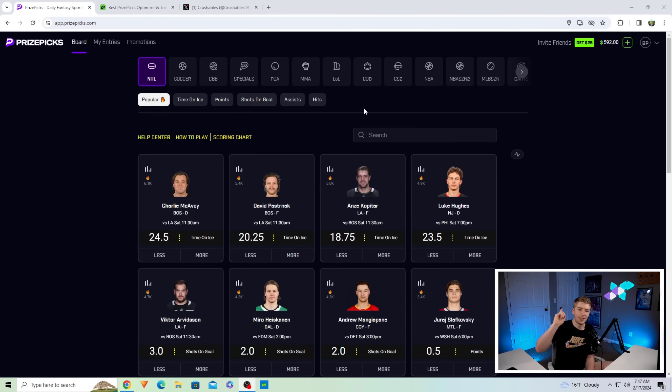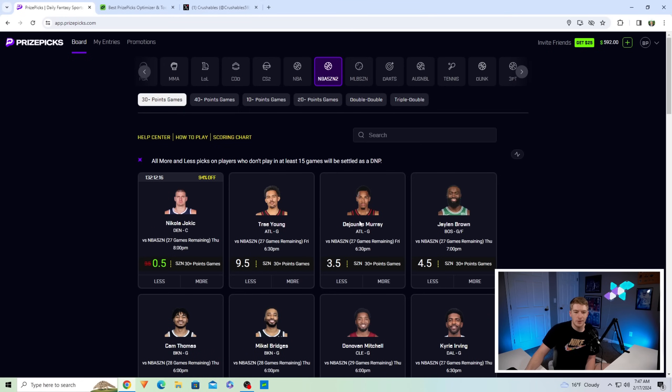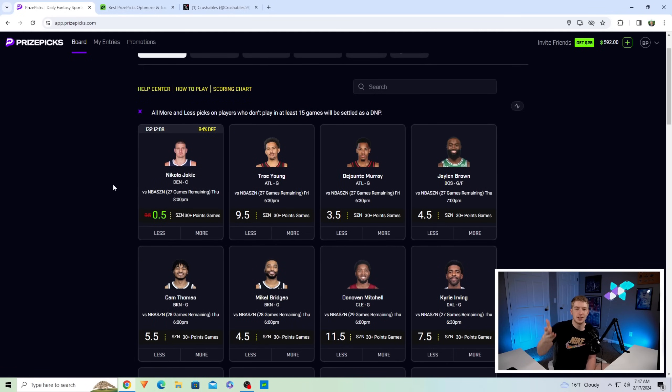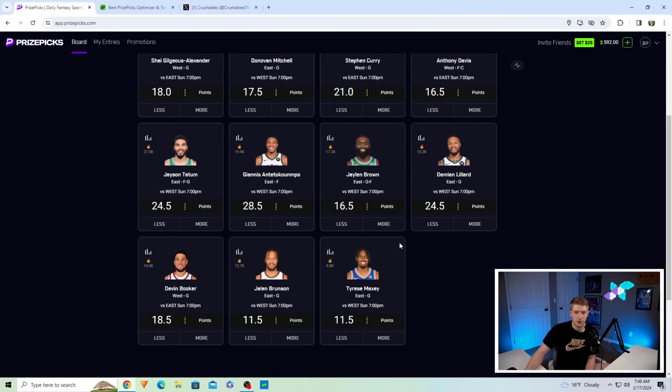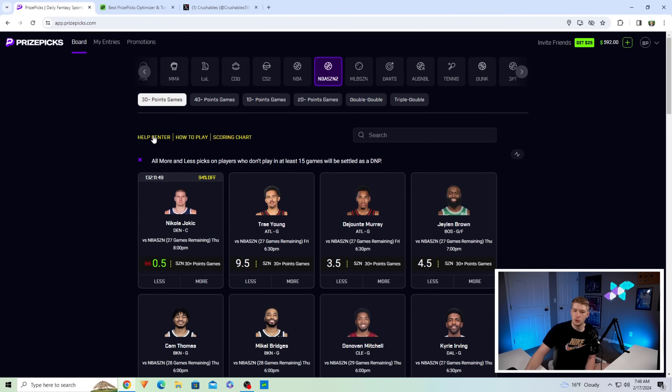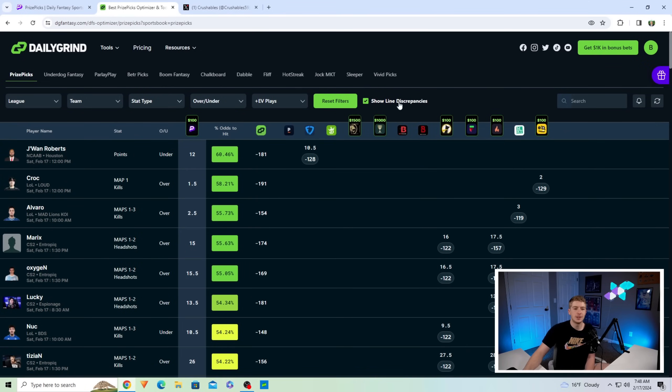Today's video is brought to you by PrizePicks — a player props app available on mobile or desktop. You choose between two to six players: two players gives you three times your entry, up to six players giving 25 times your entry. Even without basketball right now, PrizePicks has a free square on Nikola Jokic for an NBA season square, plus props on 30-plus, 40-plus, 10-plus, 20-plus point games, double-doubles, triple-doubles, and all kinds of stats.